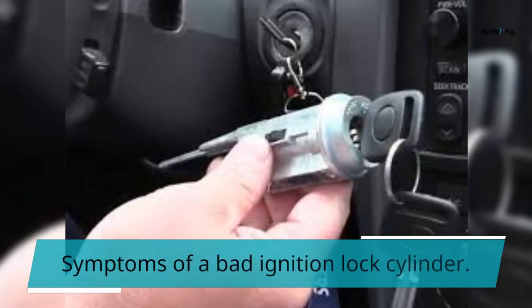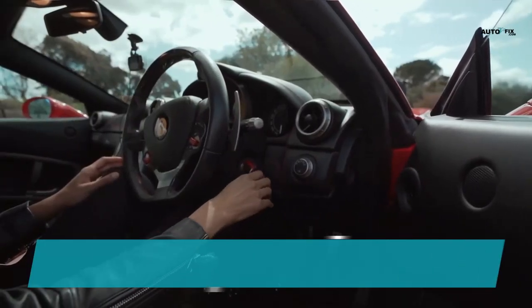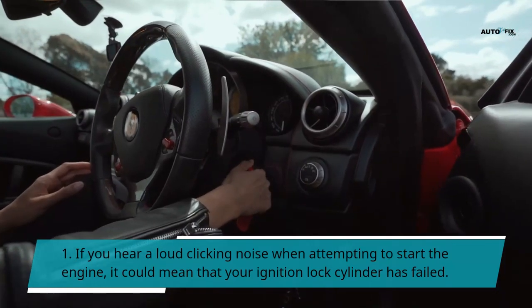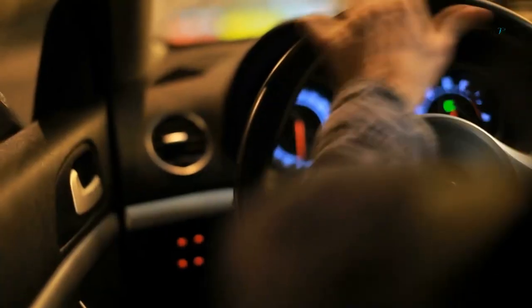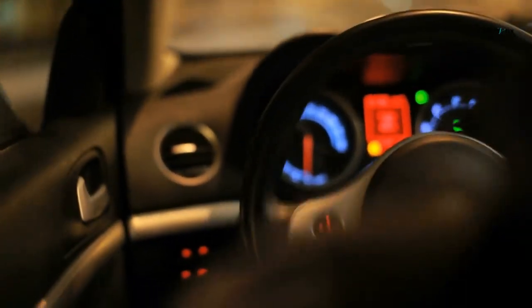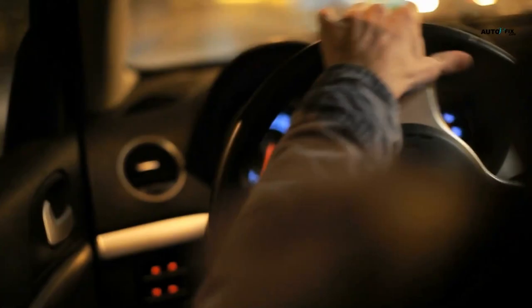Symptoms of a bad ignition lock cylinder. Symptom 1: If you hear a loud clicking noise when attempting to start the engine, it could mean that your ignition lock cylinder has failed. If you notice any unusual noises coming from the engine compartment of your vehicle, make sure to contact a professional mechanic immediately.